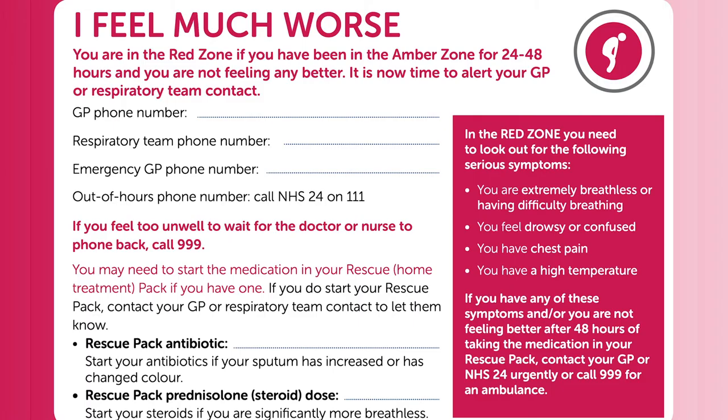This is where you are feeling much worse and you have been in the amber zone for 24 to 48 hours and are not feeling any better. This is the time to contact either your GP or the Community Respiratory Team. You may need to start taking your rescue pack, which contains an antibiotic. You would start taking this if your sputum has increased or has changed colour.